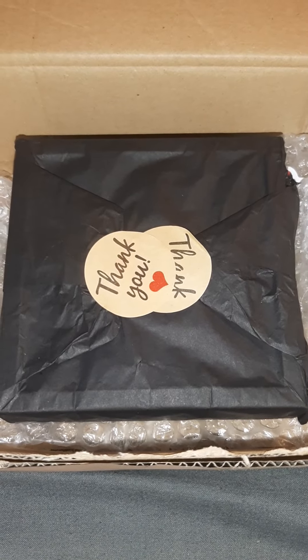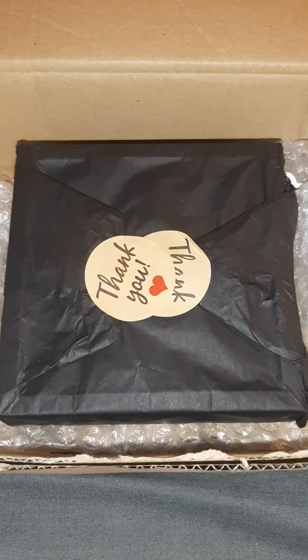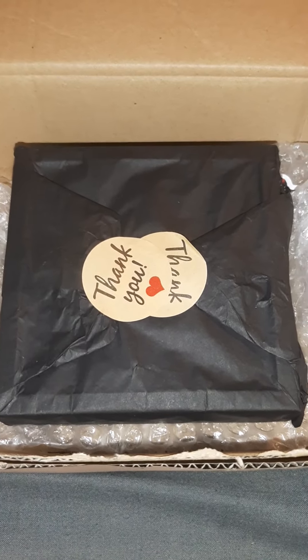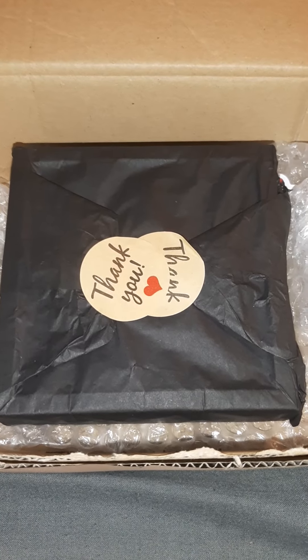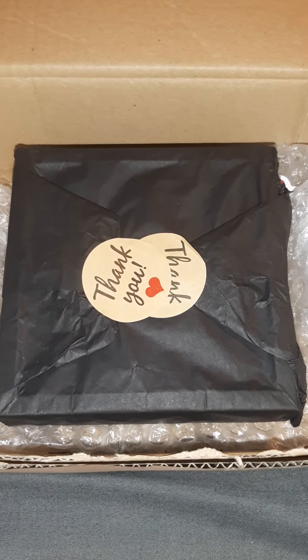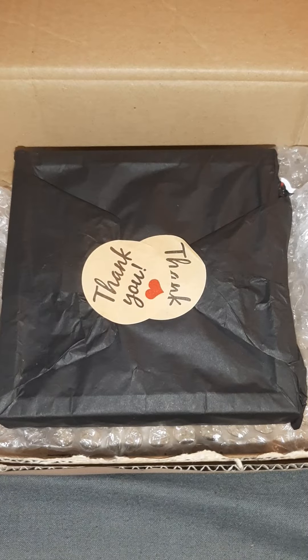I'll link everything you need down below as always. Before we go any further guys, we are 18 away from our goal currently — we want to get to 150 subscribers. So please stop here right now, hit that subscribe, ring our bell, and drop this video a like while you're at it. Why not? Show some love.